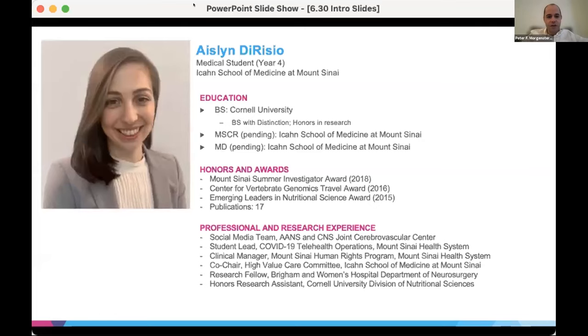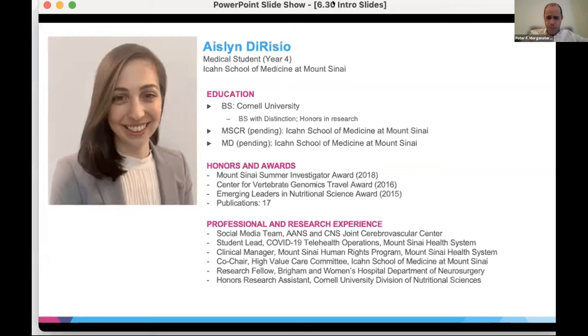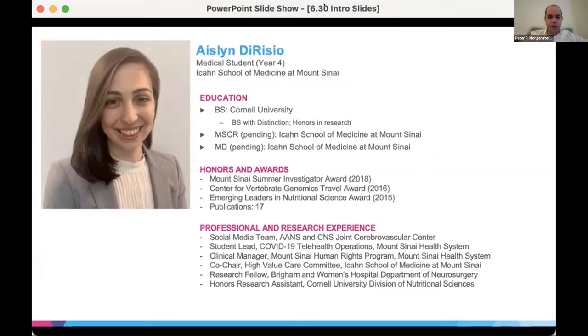Introducing Ashlyn, who graduated from Cornell University and is one of our fourth year students here at Sinai, completing a master's of clinical research here at Sinai. She's won several awards for her research, published 17 papers over the course of medical school, and is also active in the section. She's going to be talking to us today about structural connectivity of DBS targets for Parkinson's disease, a project she worked on with Dr. Capel.